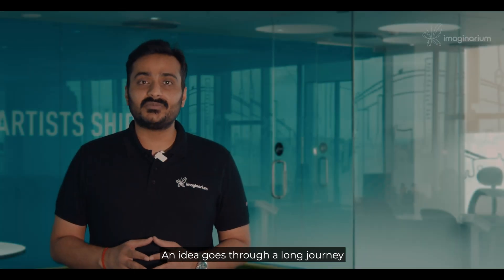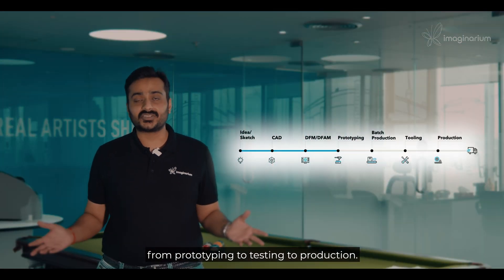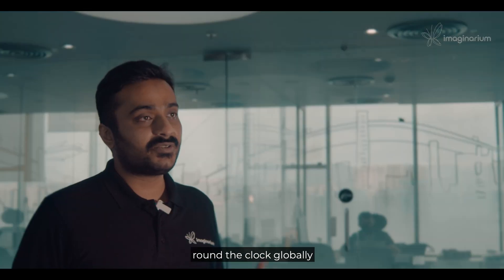An idea goes through a long journey before it reaches the consumer, from prototyping to testing to production. We bring your ideas to life by having our experts working round the clock globally.